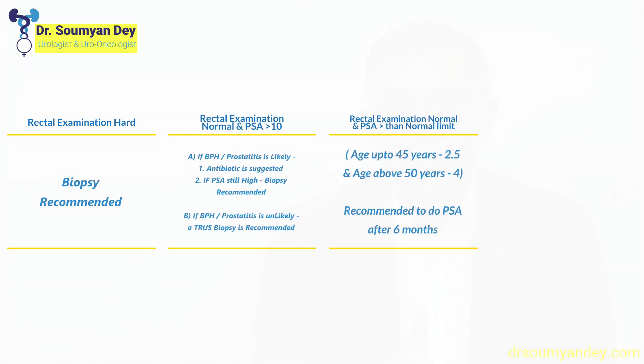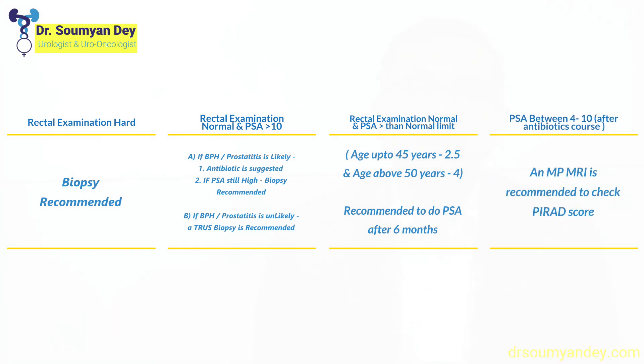A PIRADS score of 3 is equivocal — there is some chance, there may not be. There are many other criteria to decide. To summarize: rectal examination hard → biopsy, risk is very high. PSA more than 10 → risk of prostate cancer more than 50%, so we do a biopsy. For PSA between normal for age and 10, we use an MRI to decide whether a biopsy is required or not.